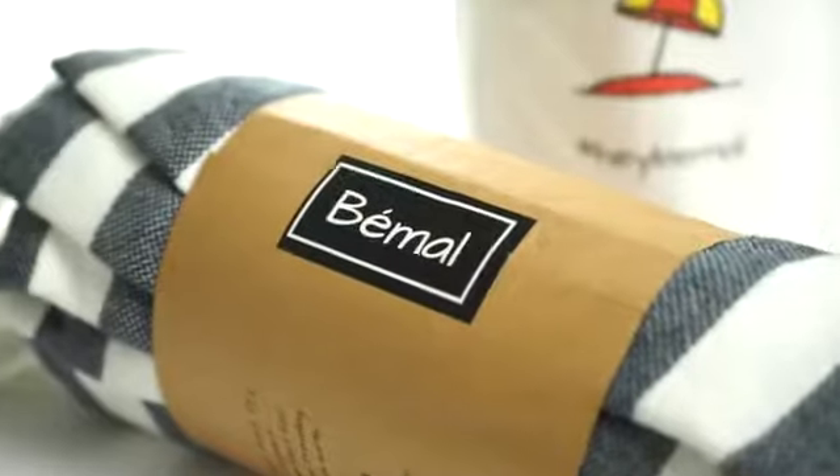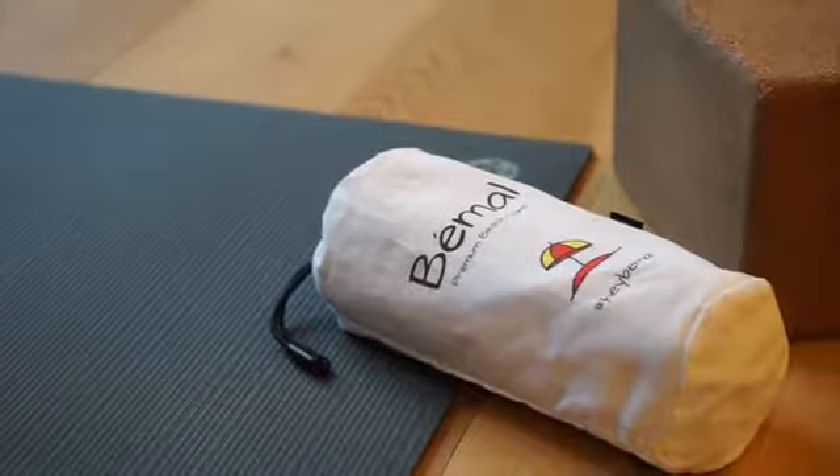Bemo is like no other towel. With this portable bag, take it anywhere you want. Join the campaign to enjoy your bath experience every day.